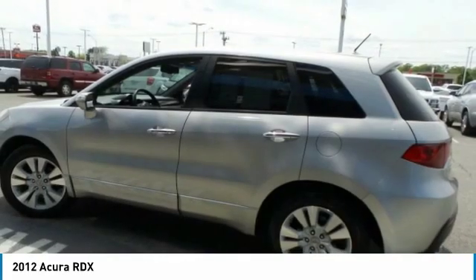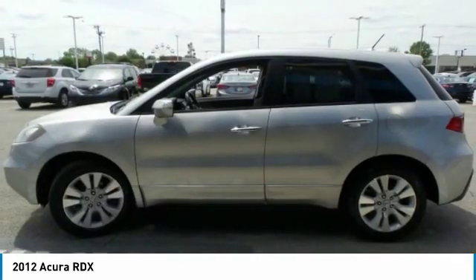Searching for a dependable vehicle that looks great too? You found it, so stop in today.